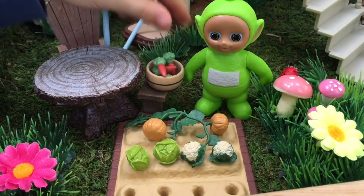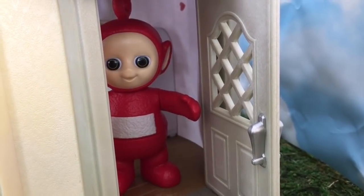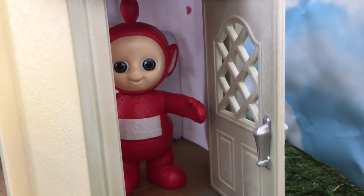How many carrots were there? Let's knock on the door and have a look inside. Oh hello, Poe. Do you mind if we come in?